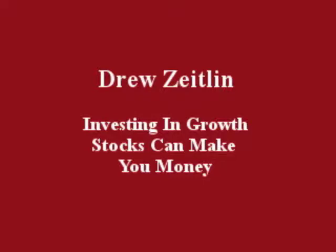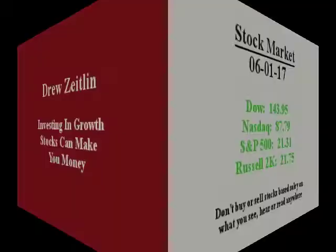Hello everybody, this is Drew Zeitlin, June 28, 2017. Investing in growth stocks can make you money.